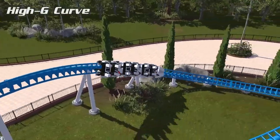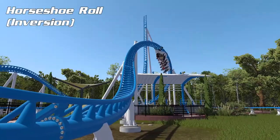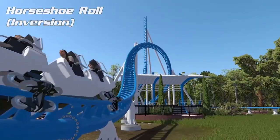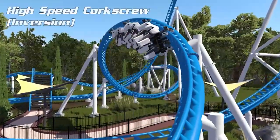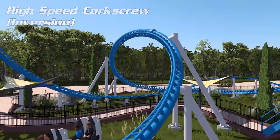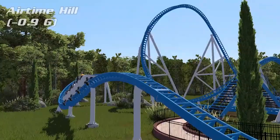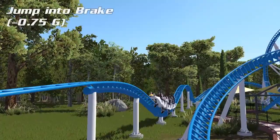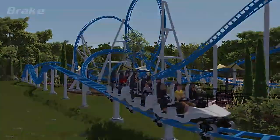Into a stangle dive giving off 0.3 negative Gs, into a high G curve, into the horseshoe roll inversion over the station — which is a wonderful element. Into an overbank turn and twist through the loop, into a high speed corkscrew inversion. After the high speed corkscrew you go into a high speed overbank turn looking over some rockwork, into a 0.9 negative G airtime hill, and after a 0.75 negative G jump into the brakes.